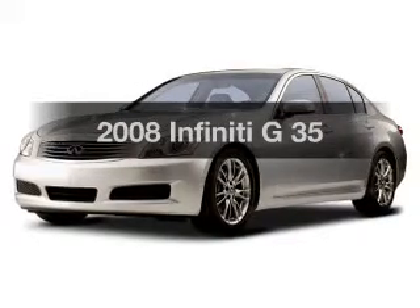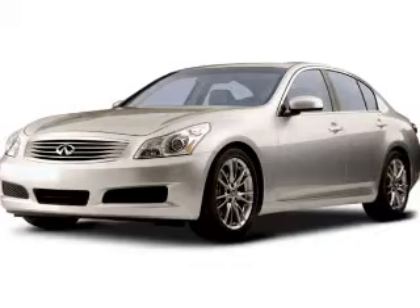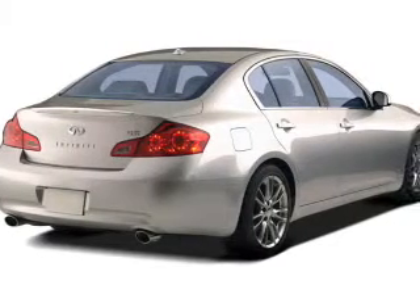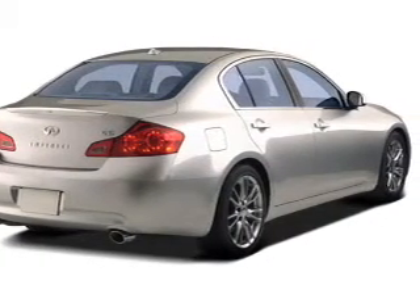Everything you need under one roof with this great vehicle. The powertrain includes rear wheel drive with a reliable engine driven by an automatic transmission. Premium wheels give a more luxurious look. Brake safely with the anti-lock braking system. Let the sunshine in with a sunroof.